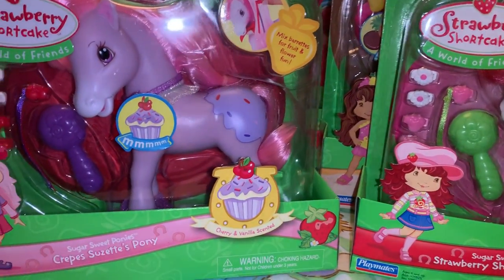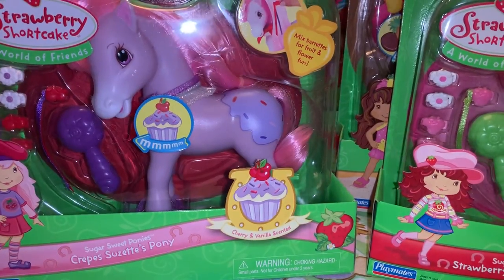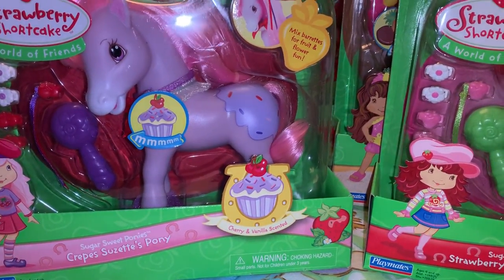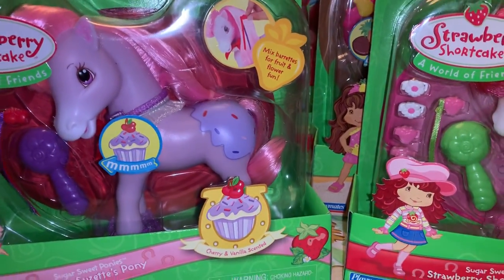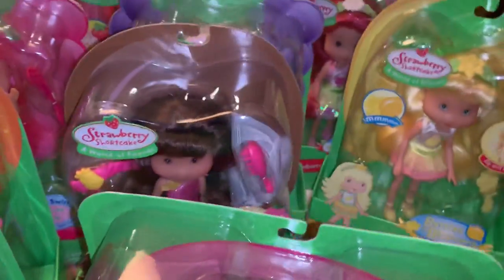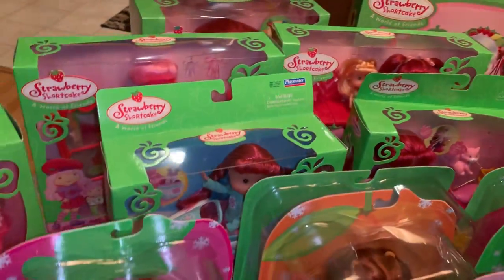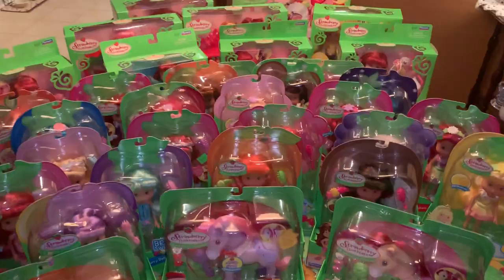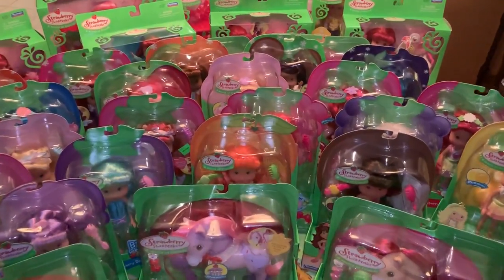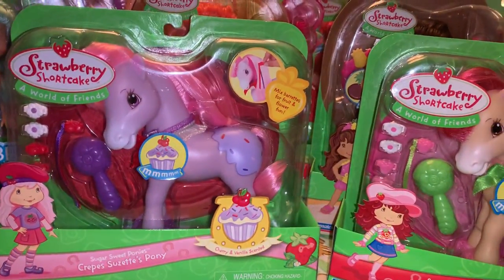Alright, that's the last piece out of this storage tub. I'll give you a little overview of everything that came out of the first tub. Like I said, this is just part one of my Strawberry Shortcake collection — there'll be many many more to come. And that's what came out of tub number one for my first video of my Strawberry Shortcake collection.